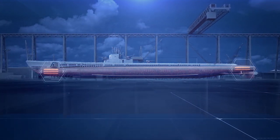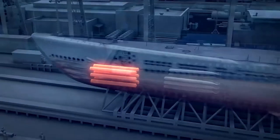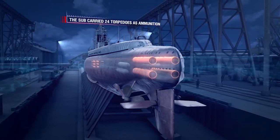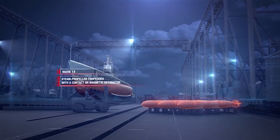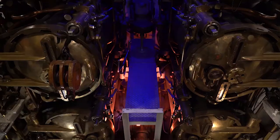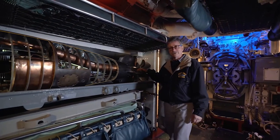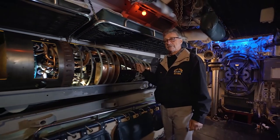COD's main offensive weaponry consisted of 10 533mm torpedo tubes — six installed in the forward room and four in the aft room. The sub carried 24 torpedoes as ammunition. Throughout her career, COD was armed with Mark 14 steam-propelled torpedoes with a contact or magnetic detonator, Mark 18 electric torpedoes, and Mark 23 steam-propelled torpedoes. The Mark 14 torpedo features counter-rotating props and four separate rudders to control steering and depth, all controlled by a gyroscope in the tail.